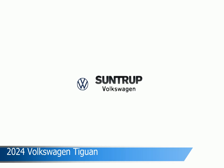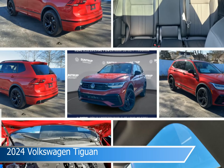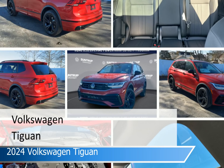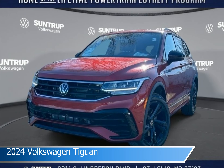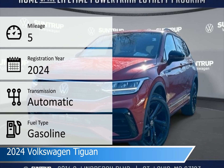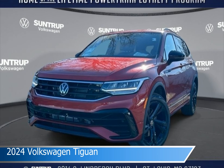Take a look at this 2024 Volkswagen Tiguan, equipped with an automatic transmission in King's red metallic. This car comes with some great features including adaptive cruise control, heated seats, all-wheel drive, Android Auto, and more. Come in and check it out today.